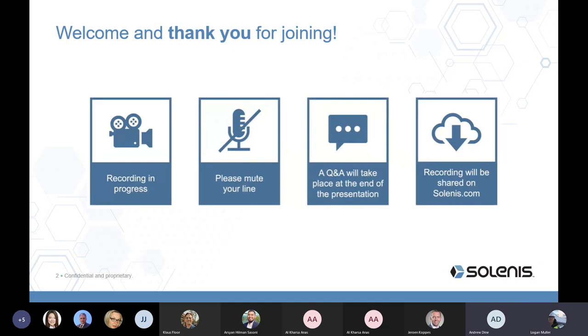First, some housekeeping. Today's seminar will include a 40-minute presentation followed by 15 minutes of questions and answers. Please ensure your microphones are muted during the presentation. Questions should be submitted by the meeting chat function only. If we are not able to get to your questions today, we will provide contact details at the end for questions to be submitted post-seminar. Today's seminar will be recorded and available on salenus.com within the next 24 hours.